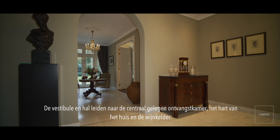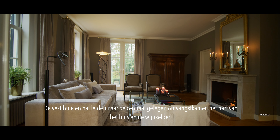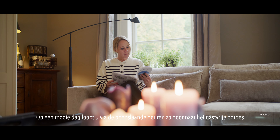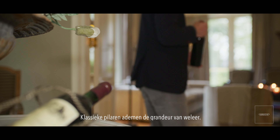The vestibule and hallway lead to the centrally located reception room, the heart of the house, and the wine cellar. On a beautiful day, walk through the French doors to the welcoming boardwalk. Classic pillars exude the grandeur of yesteryear.